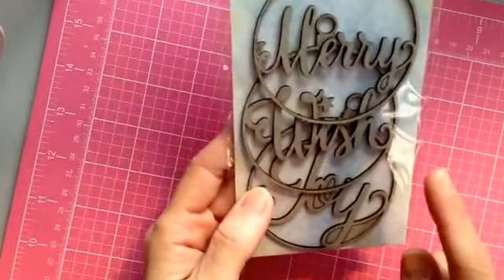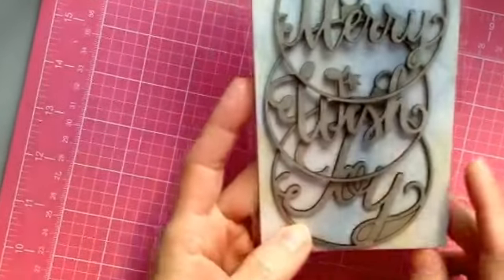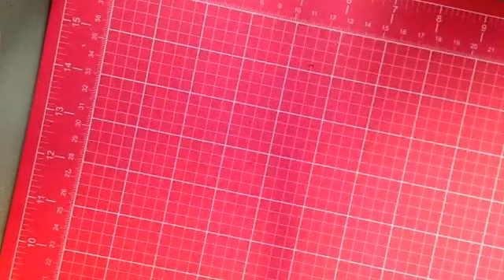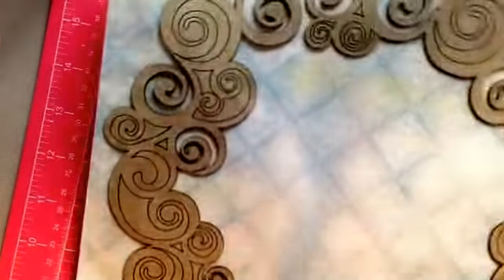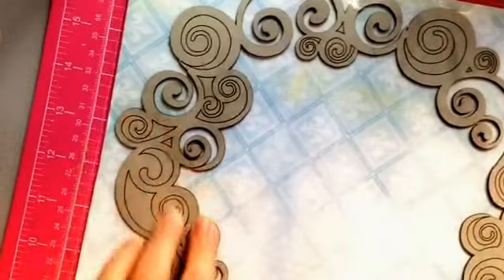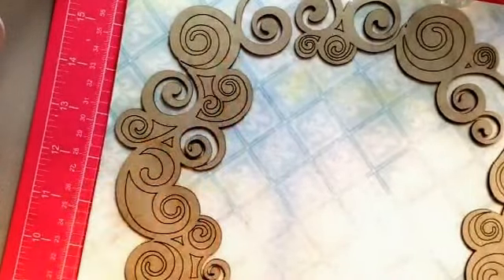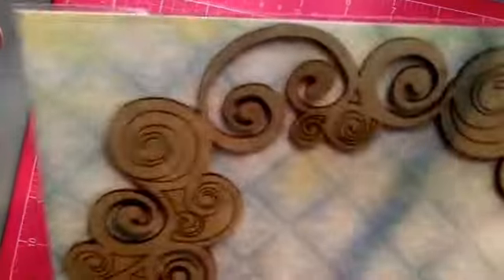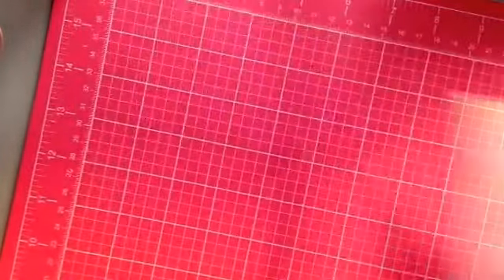This one is called Word Ornaments — Merry, Wish, and Joy — they're basically words in an ornament. Then we have Swirl Wreath and it's pretty big, about ten inches across. It's just a bunch of little swirls and circles and it looks so pretty — I can see this on like a winter page, maybe with a little snow in the picture.